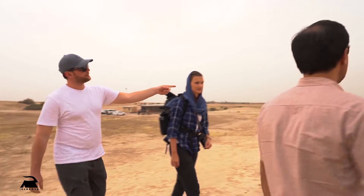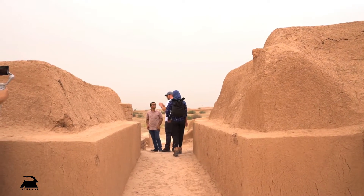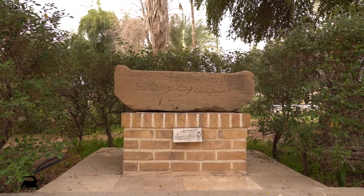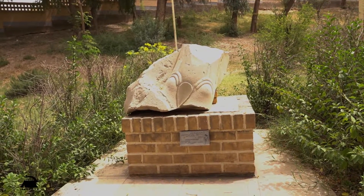Next to this huge temple, there were other small temples for other gods, of which only some ruins remain now. To learn more about the ancient history of this region of southwestern Iran, let's explore the Shush Museum.